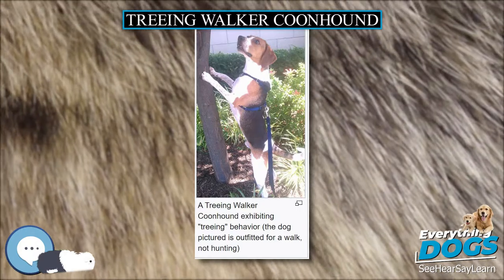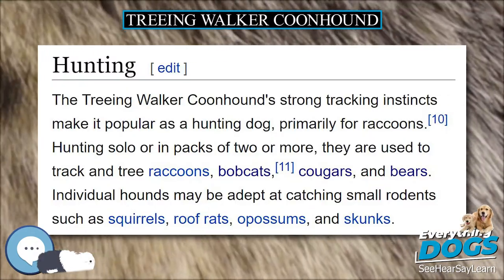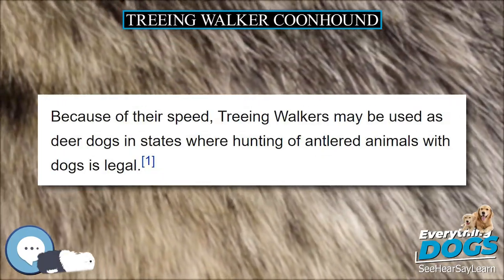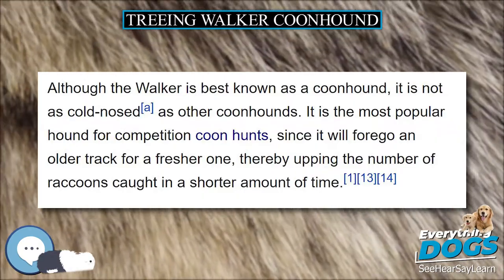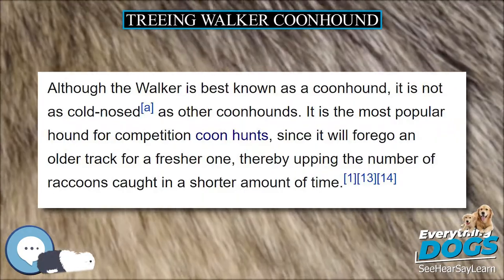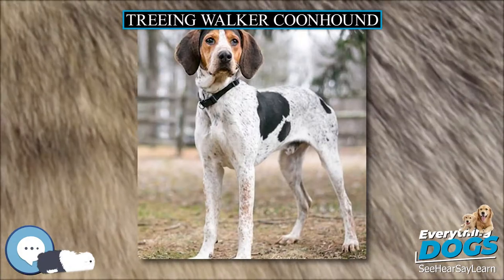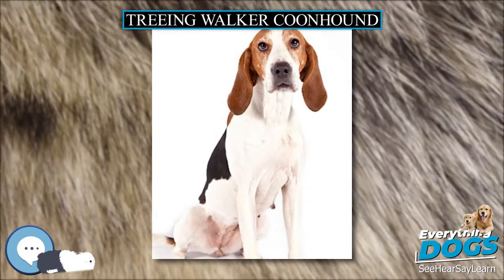The Treeing Walker Coonhound should give an impression of a working dog. According to the UKC standard, it may stand 20 to 27 inches high at maturity, with weight in proportion. The common weight range is 50 to 70 pounds, with males being larger than females. The skull should be broad, with a long muzzle and long, hanging ears. Eyes are dark and have a soft expression.